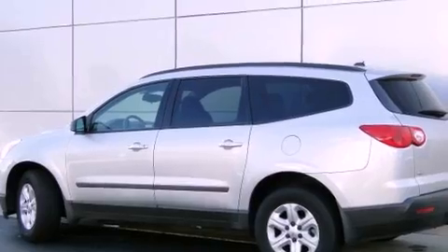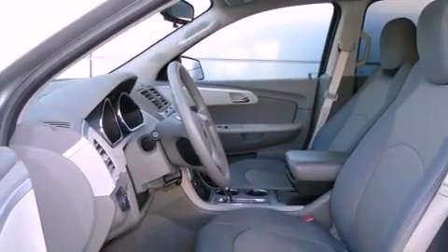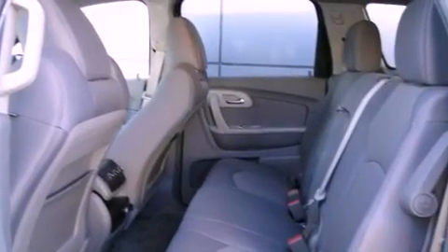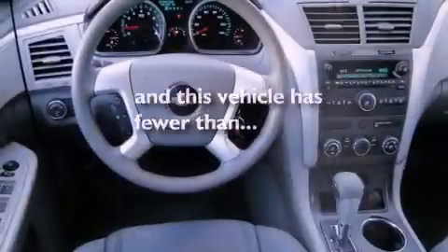All of the following features are included: XM satellite radio, air conditioning, cruise control, tinted glass, a traction control system, side curtain airbags, child seat safety anchors, rear seat child-proof door locks, a folding rear seat, and this vehicle has fewer than 49,000 miles on the odometer.